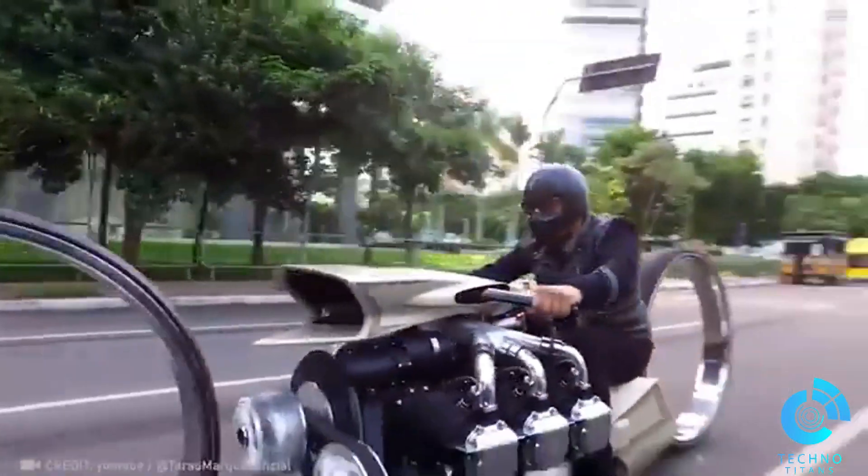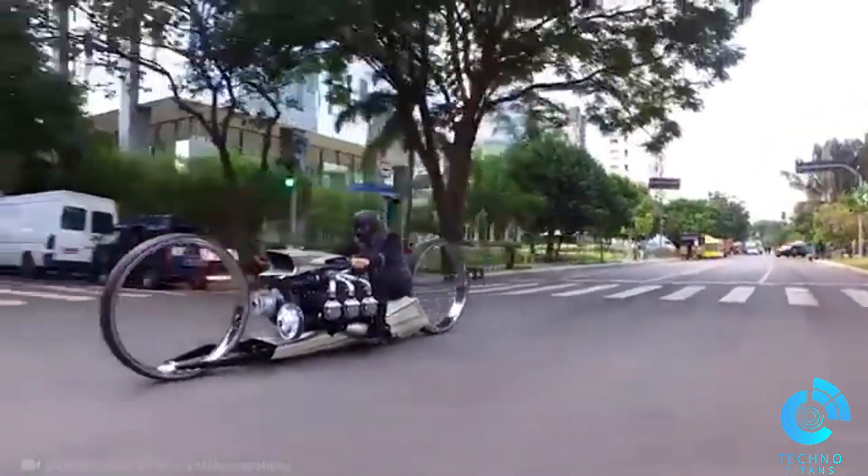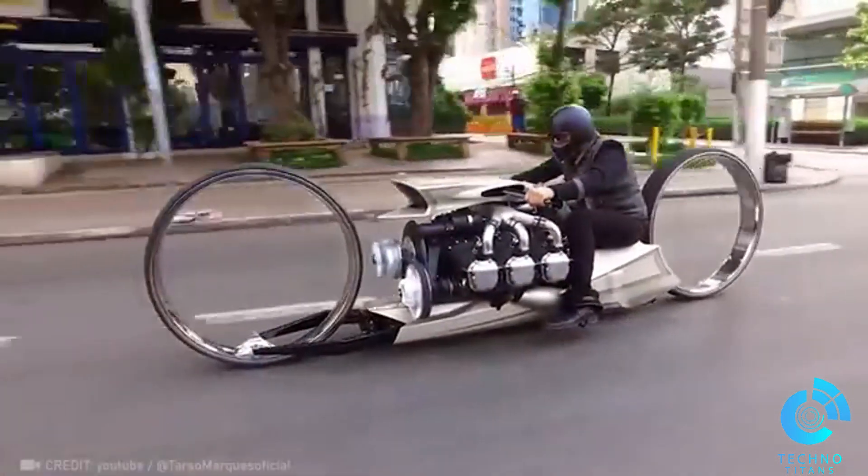Presenting a marvel by Tarso Marks featuring hubless wheels. But what really takes it to the next level? They dropped in an airplane engine. Talk about mind-blowing!